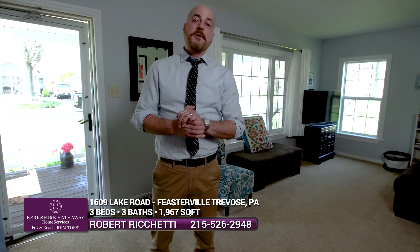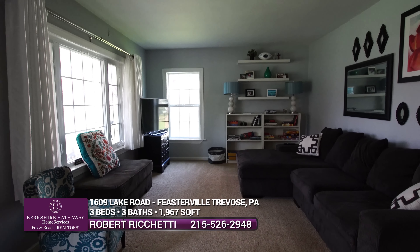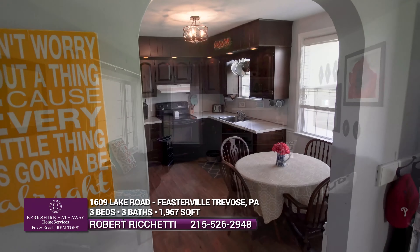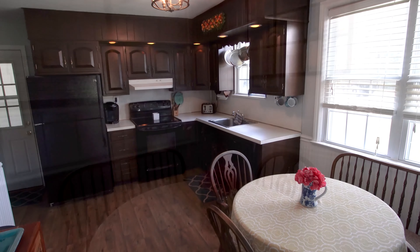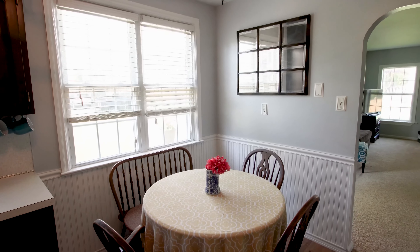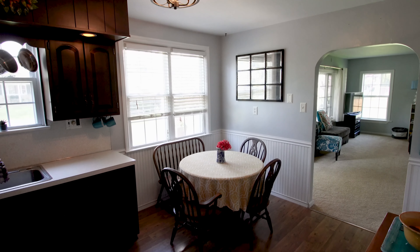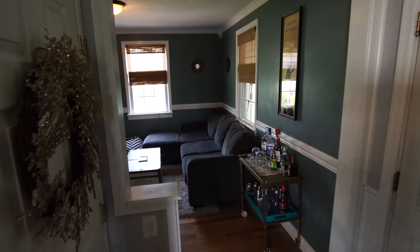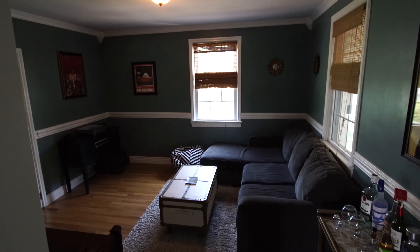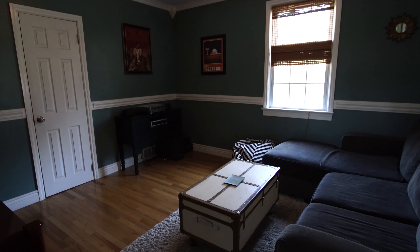Let's discuss the wonderful attributes of the first floor of this home. Just off the family room, we have a wonderful eat-in kitchen with chair rail and beadboard, as well as access to the breezeway. Off the kitchen to the back of the home, we have a wonderful living room with newer wood floors and wonderful wood accents, including crown molding.